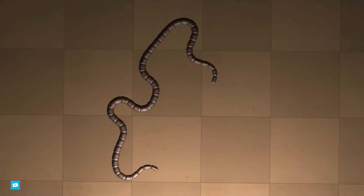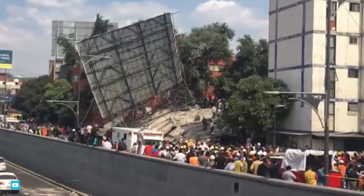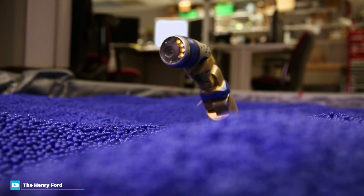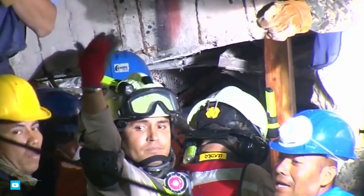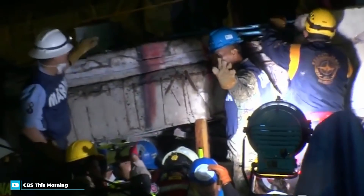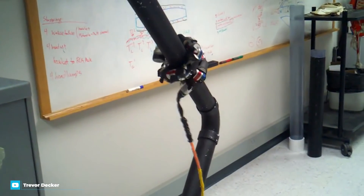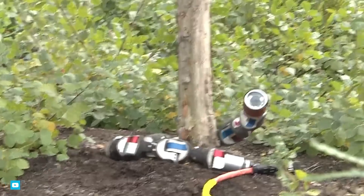A team from Carnegie Mellon University in Pittsburgh helped Mexican Red Cross workers search collapsed buildings for survivors after a 7.1 magnitude earthquake struck Mexico City in 2017. The snake design provides a slender body that can move in almost any direction and squeeze into tight places. Although the team were unable to locate any survivors, its effectiveness was proven a success. The snake currently features a camera for a head, but testing revealed that a microphone would also be helpful to listen for people trapped under rubble.